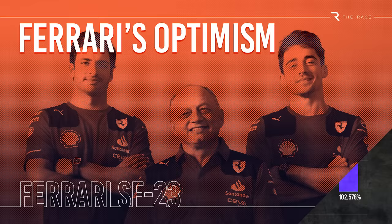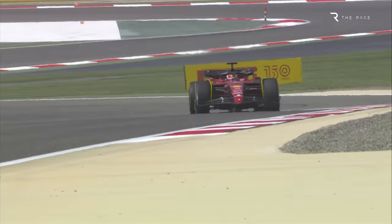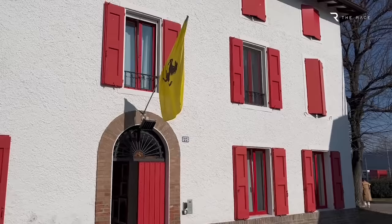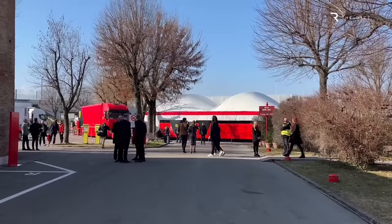With an improved version of a concept that proved stunningly fast, at least in qualifying last year, and better reliability, Ferrari could be a formidable package. That's why there's a real sense of optimism at Ferrari, as our man on the ground in Maranello for the launch, Scott Mitchell-Malm, explains.